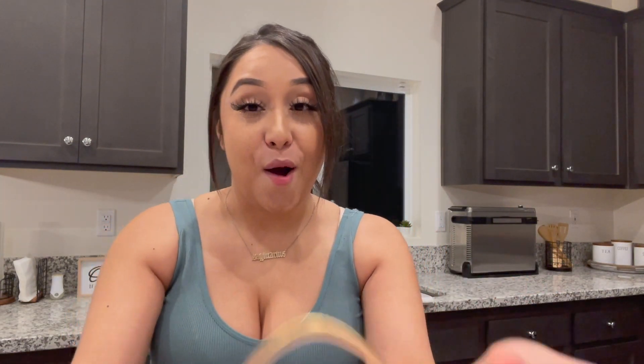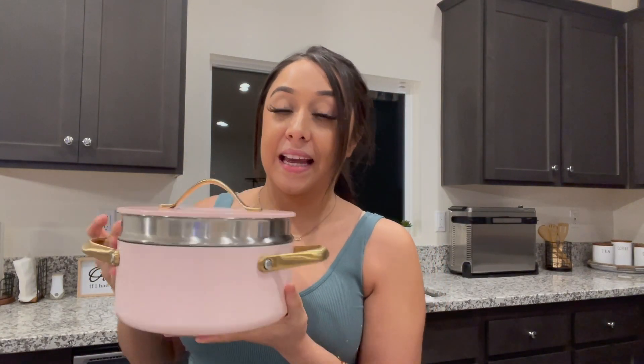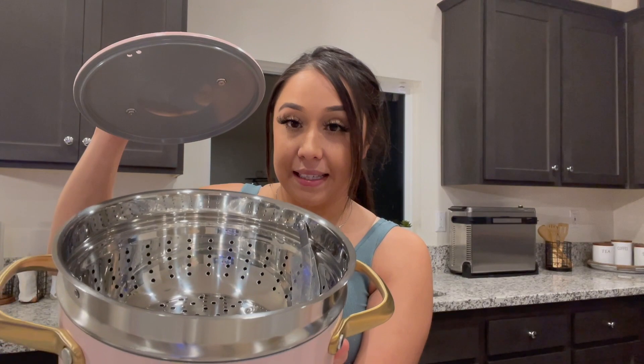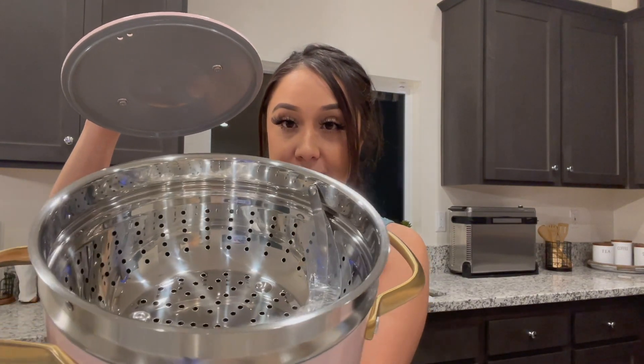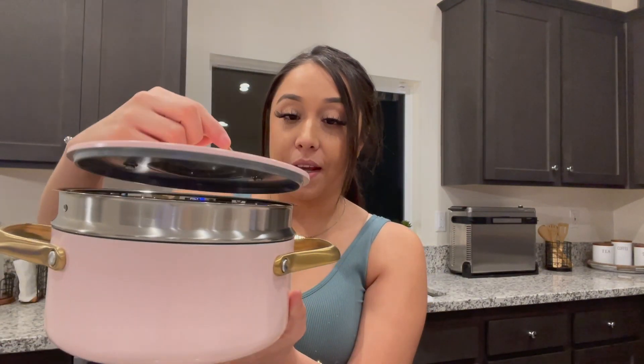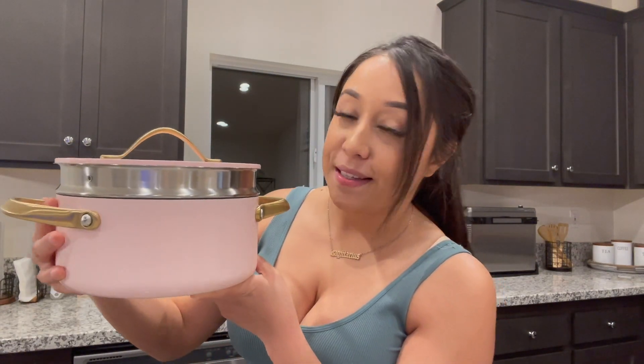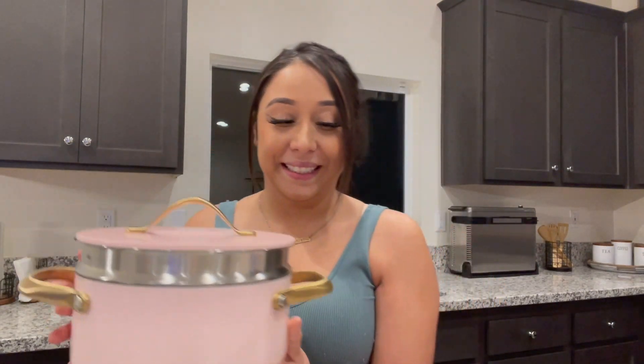And then over here you get to the nitty-gritty — you have your little steamer one. This one is composed of three pieces because it has that little steamer component. As you guys can see, it's very spacious for you to add all your veggies — your broccoli, your cauliflower. It really sets you up for some nutritious behavior.